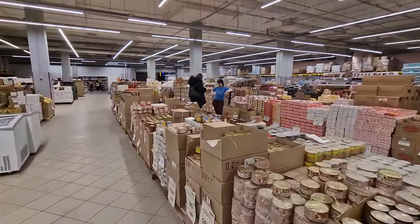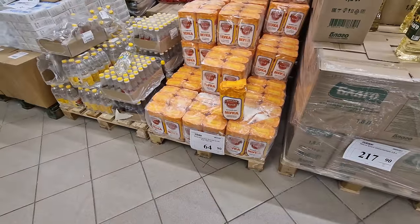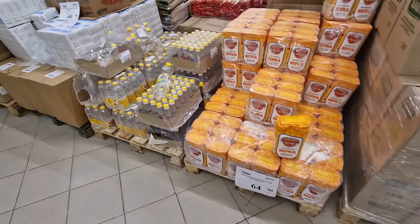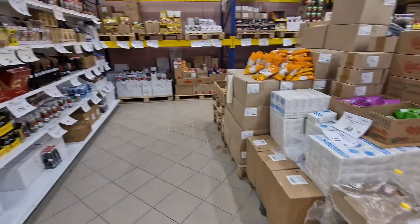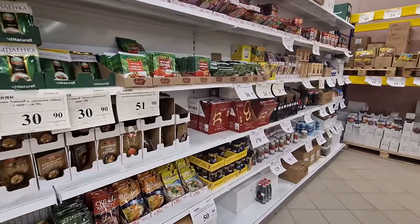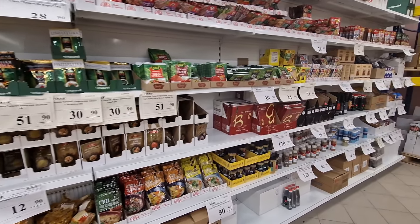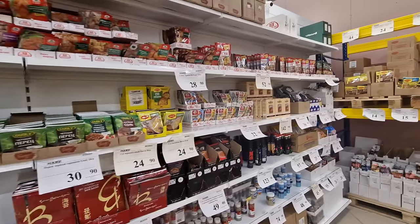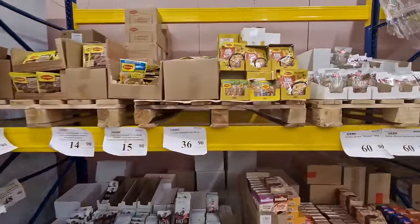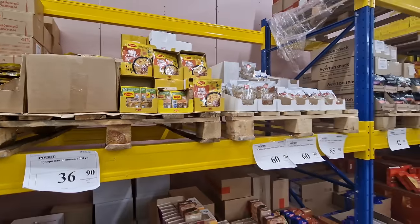If you need some flour, there's a two-kilo bag here for 65 rubles — less than a dollar. Here are all the different sachets for cooking and marinating, and there's always a lot of choices if you want to make soups and stews. I think around the world people know Maggi — some people call it 'Maggie.' Let me know if you call it something else.